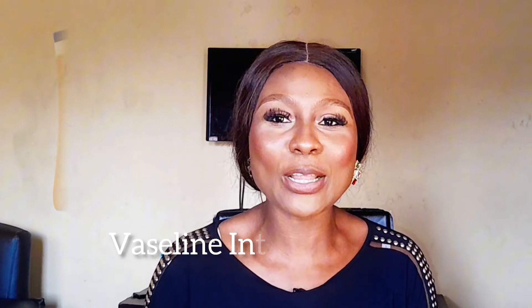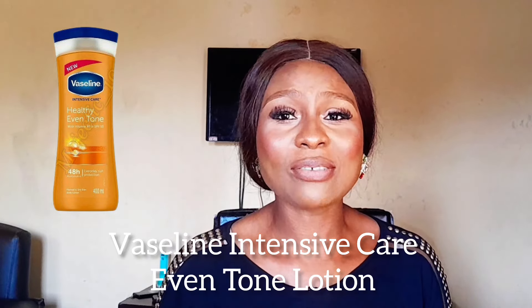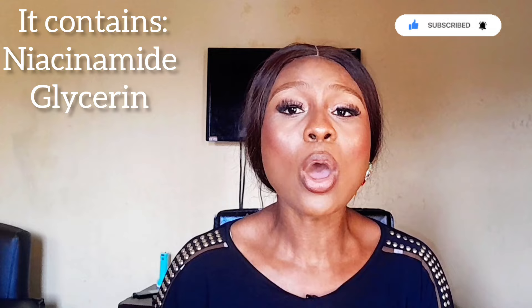Now for those of you dealing with uneven skin tone, the Vaseline Intensive Care Even Tone Body Lotion is a must-try — that's my number three. This lotion is formulated with vitamin B3 and triple sunscreen to protect your skin from further darkening and to lighten dark spots. It contains niacinamide and glycerin so it's great for daily use and works wonders in restoring the skin's natural tone. The texture is so smooth, it absorbs really well into your skin and doesn't leave that tacky or greasy feel.